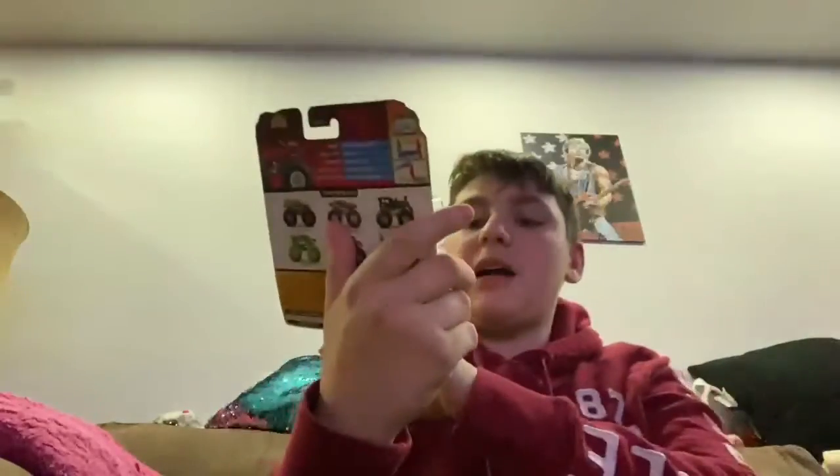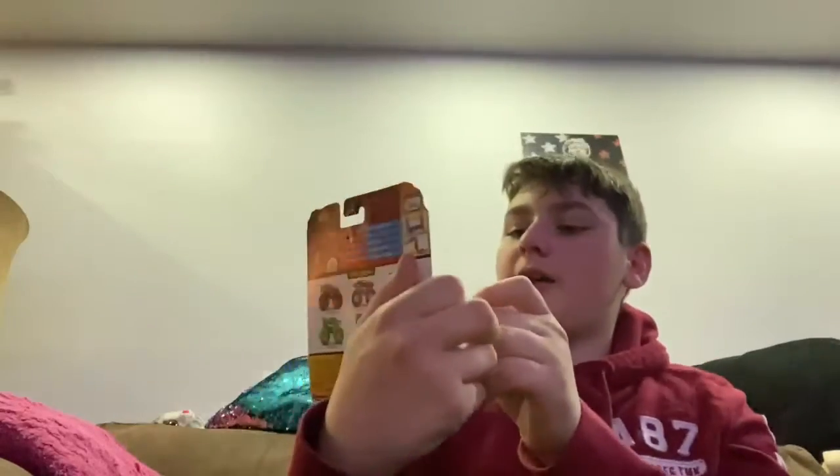What's up guys, today I'm gonna be unboxing the Dodge Charger RT in red — just unboxing it. It comes with a crushable car, and here's what the monster truck looks like in red.